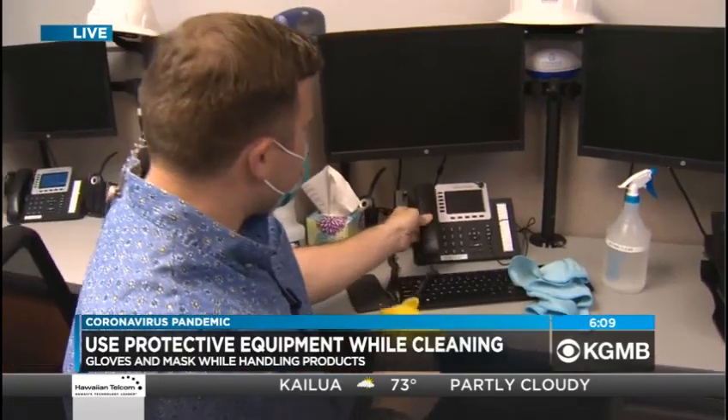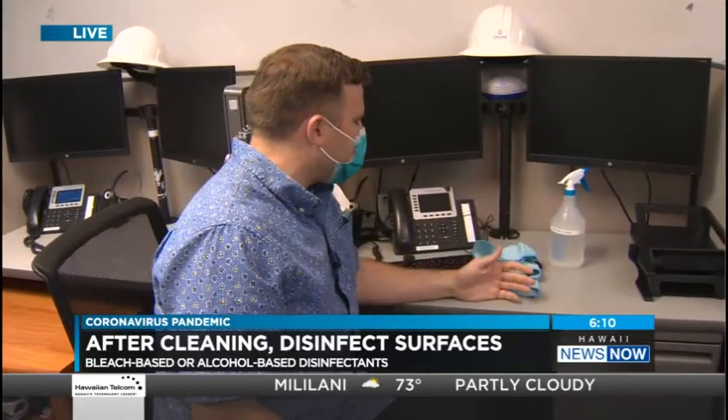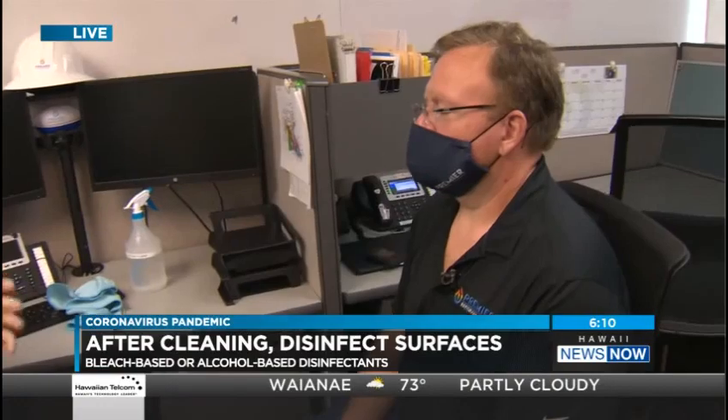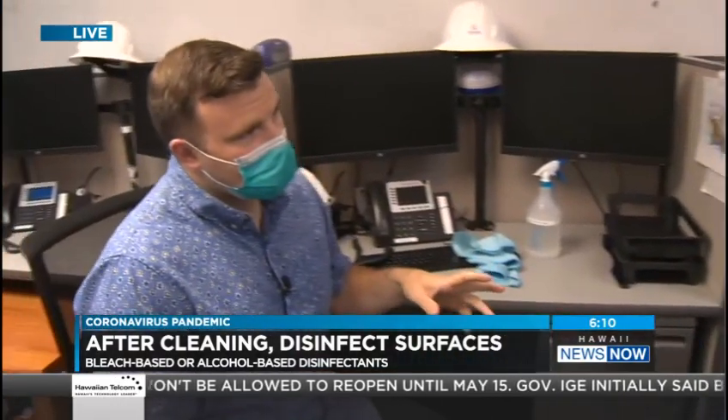Last question before we go: if people want to start really focusing on cleaning the home, where can they go for resources — especially if they have someone in the home that has COVID-19? The CDC website is very good, and if you have employees, the OSHA website has been great as well. Our own website also has a list of key touch points that you can build from. Anthony, thank you so much for being with us. Lots more to go over here at Premier Restoration Hawaii.